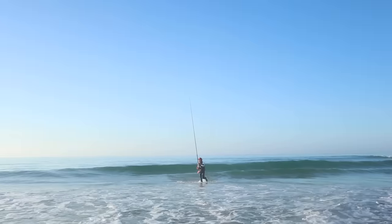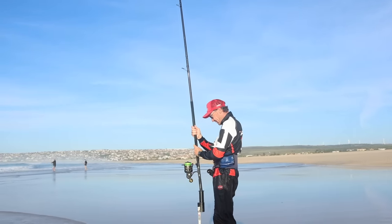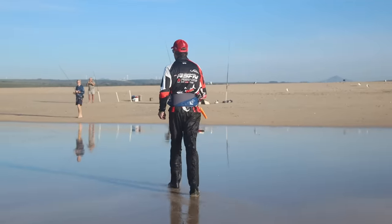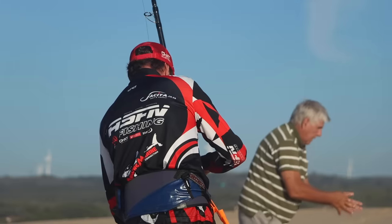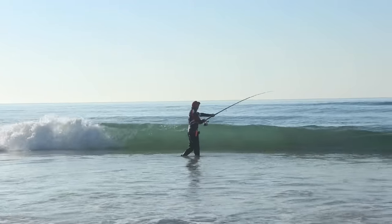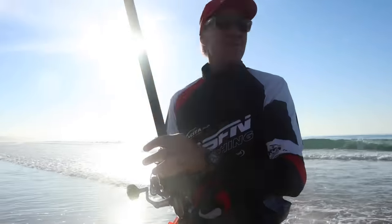Let's go! Let's go get the other one ready. That one landed, but the big one should have landed further.